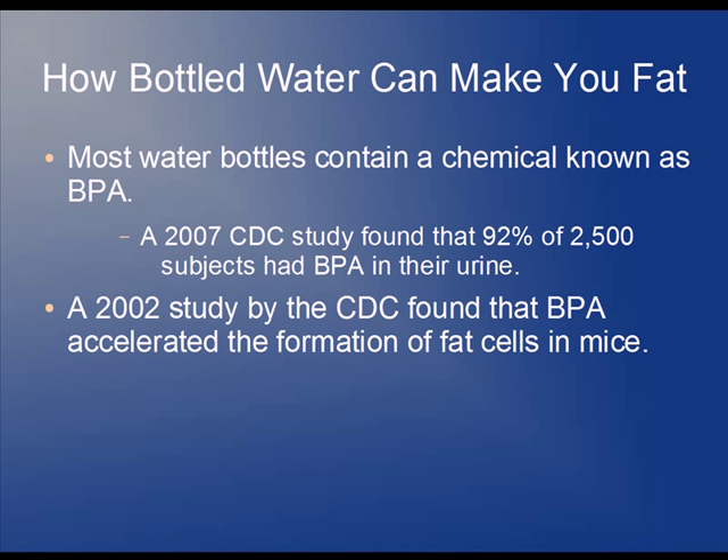The Centers for Disease Control also did a study in 2002 which found that BPA accelerated the formation of fat cells in mice. As a matter of fact, these particular mice became 1,300% fatter. You kind of have to ask yourself if you're comfortable ingesting BPA knowing that in lab tests these mice are becoming 1,300% fatter.